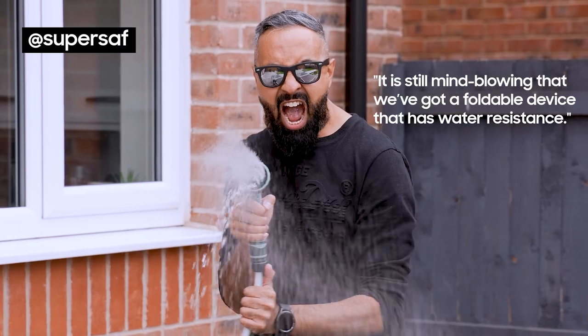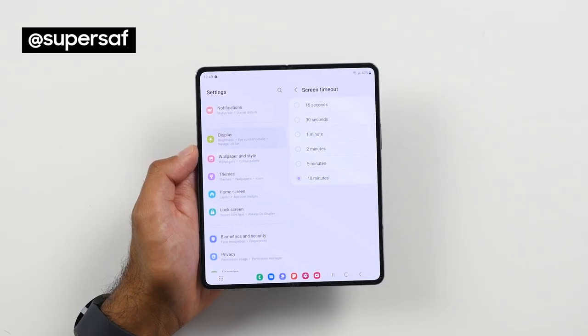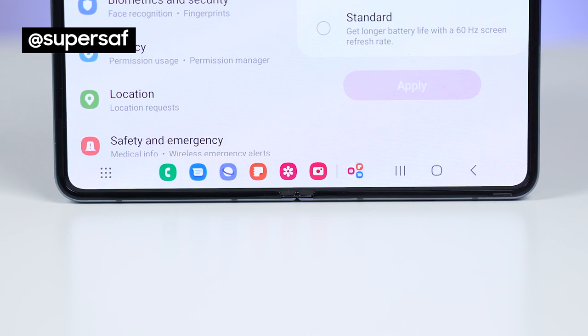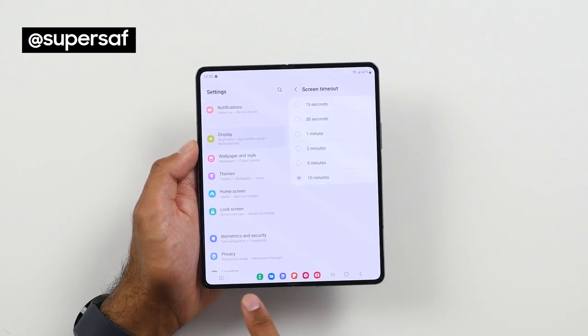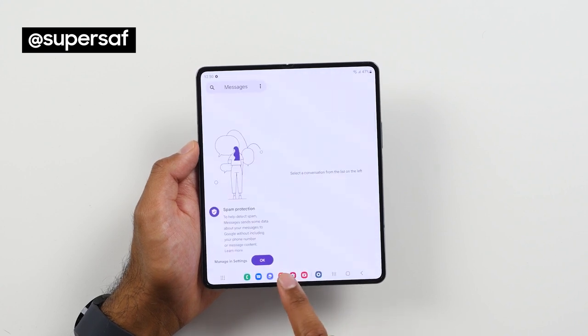It is still mind-blowing that we've got a foldable device that has water resistance. The Fold 3 was already a great smartphone for multitasking, but Samsung have now taken this a step further with the taskbar. When you're in different apps, you've got shortcuts to other apps and you can very quickly switch to them just by tapping.